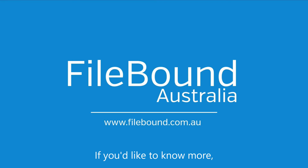If you'd like to know more, please contact us through sales@filebound.com.au or speak with an authorised Auto IT representative.